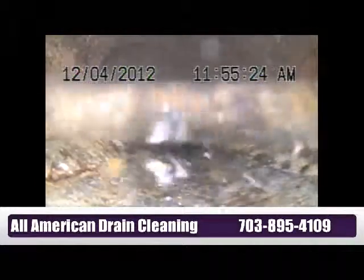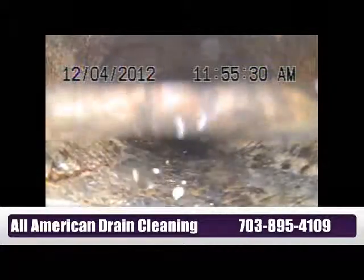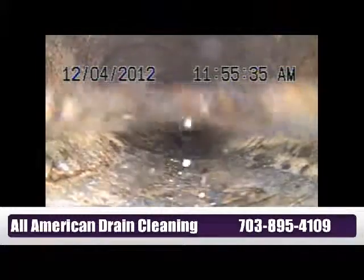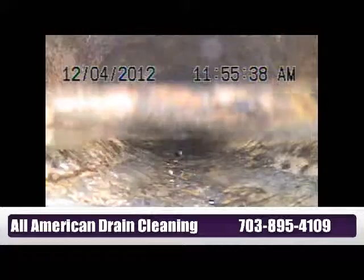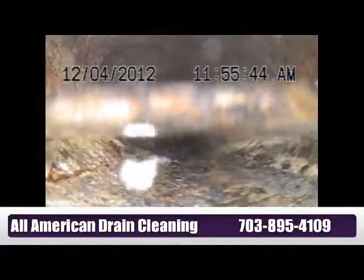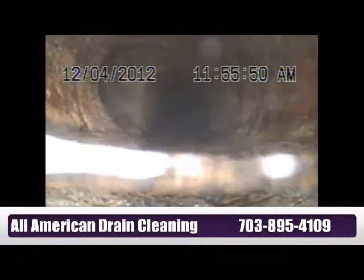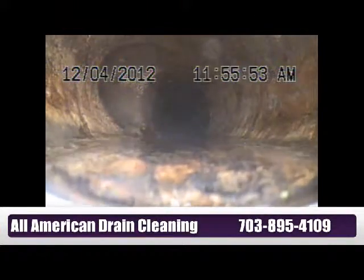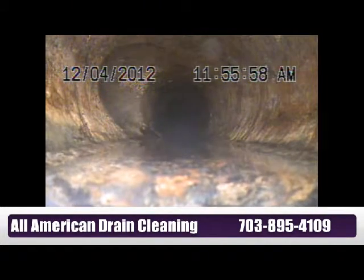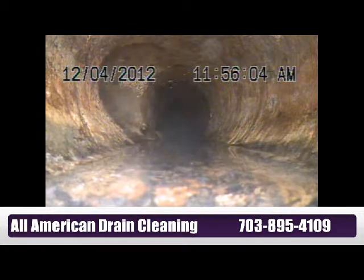Now we'll shut down the water from the only one sink we are sending, and that will take forever for the water to flow. The water is still there — still standing after a few seconds of shutting off the water from the sink. Finally, it's going down very slowly, and we still have water standing there. Eventually, the human waste, toilet papers, or whatever you send down there will start building up in that section.